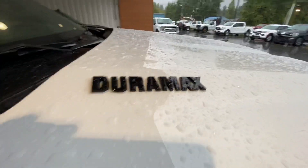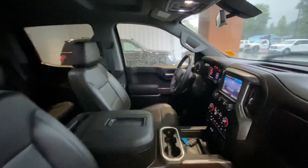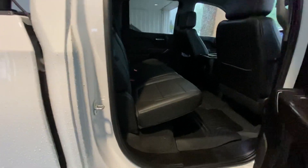Of course, that Duramax engine everybody loves. This thing is mint — like new, low K, BC local, no accidents. It's in fantastic condition, which you'd expect from a truck this new and this nice.